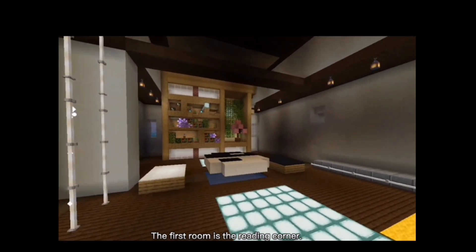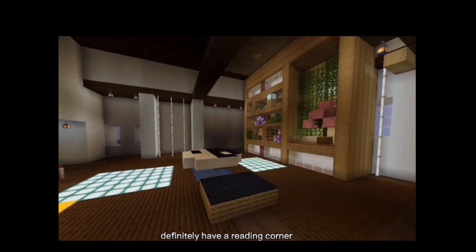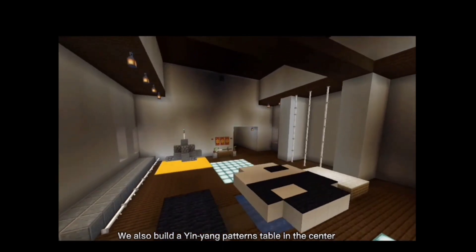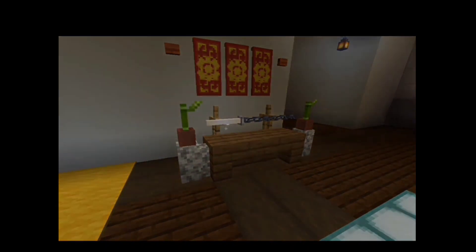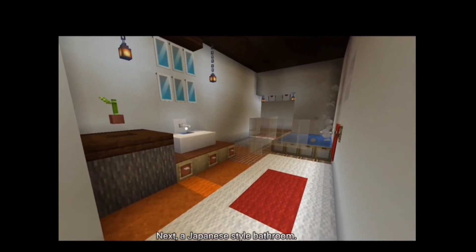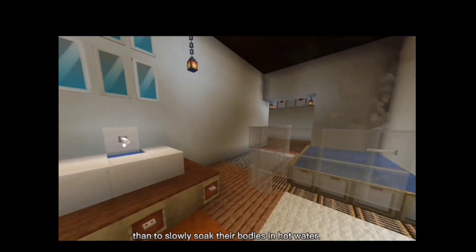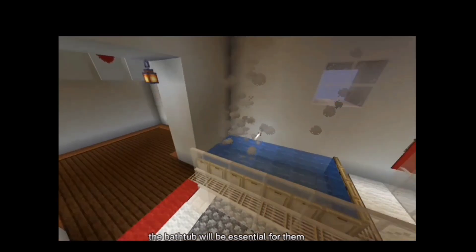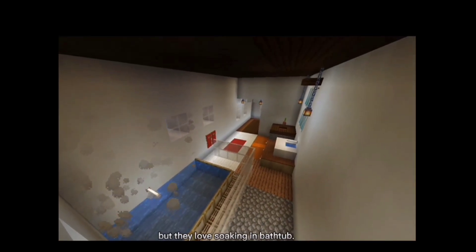The first room in our Minecraft build is the Reading Corner. Through our research, Japanese people love to read books, so we thought they would definitely have a Reading Corner in their castle. We also built an Yin-Yang patterned table in the center and a katana beside it as decoration. Next is a Japanese-style bathroom. For Japanese people, there is hardly a greater pleasure than to slowly soak their body in hot water, so a bathtub is essential as Japanese don't just take showers but love soaking.